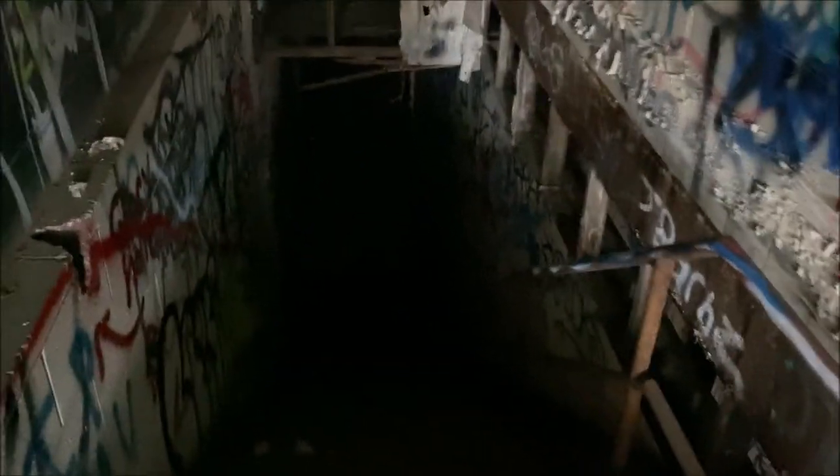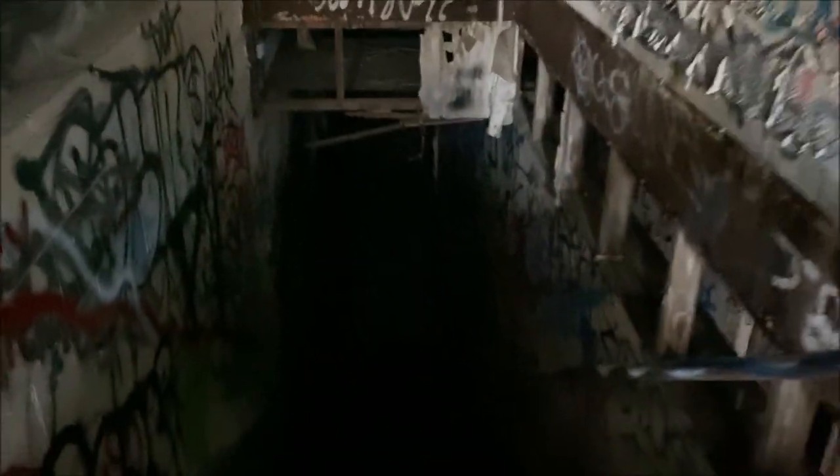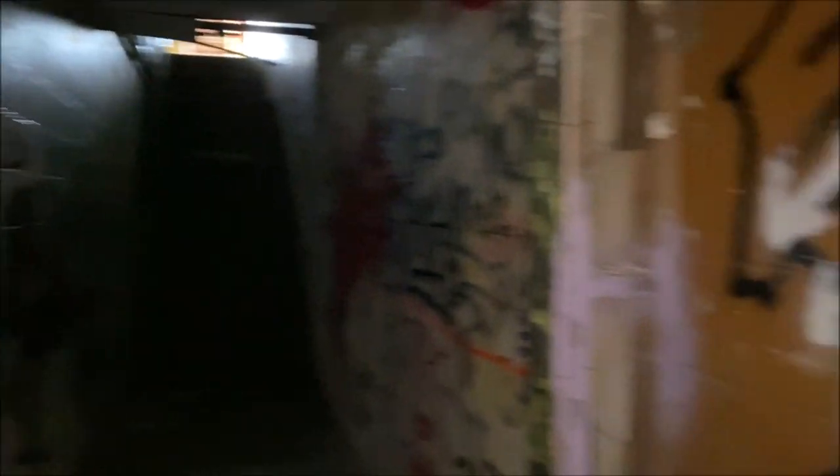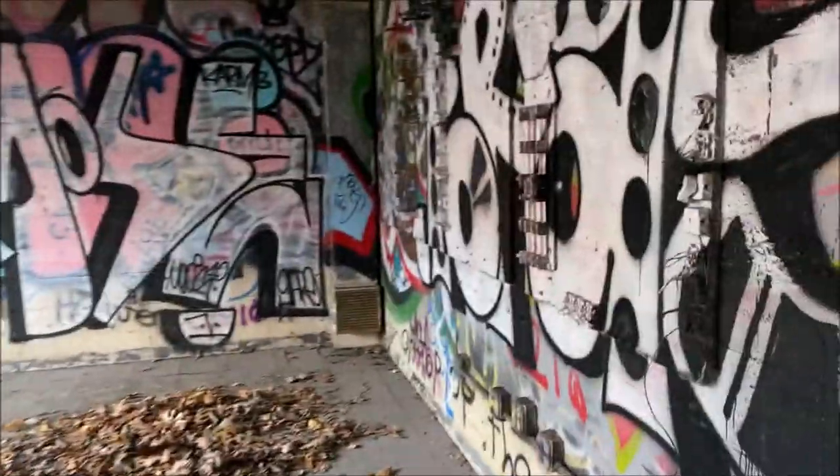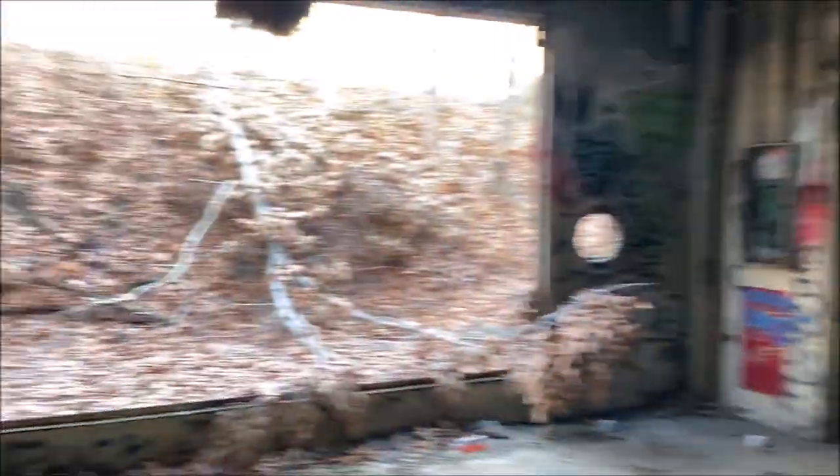I'm going to turn my flashlight on really quick because it looks like it's going to get dark down here. Flashlight is on and we've entered the darkness. I don't know if you can hear it, but there's music playing over there — I think there's other people here, but nothing to worry about. This is a very open area. Got some more rooms down here — this is probably the lower level.